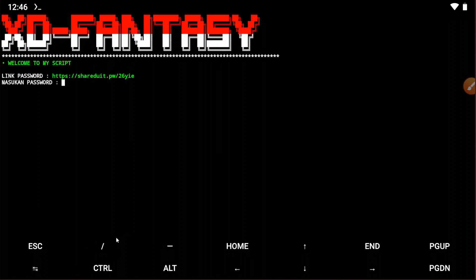The script will start working. Now you need to input the password. The password link is given in the video description — go there to get it. You can also get the password from the provided link. I'm now entering the password.